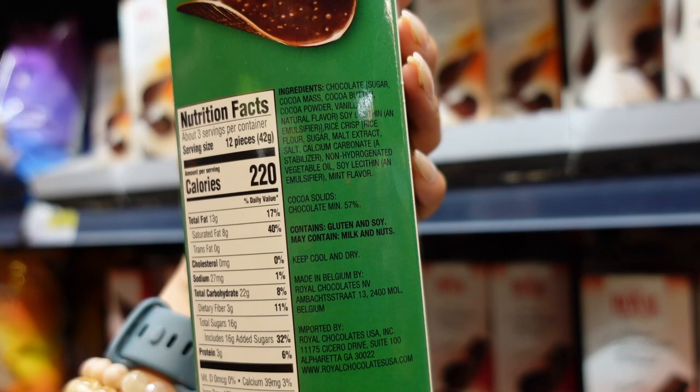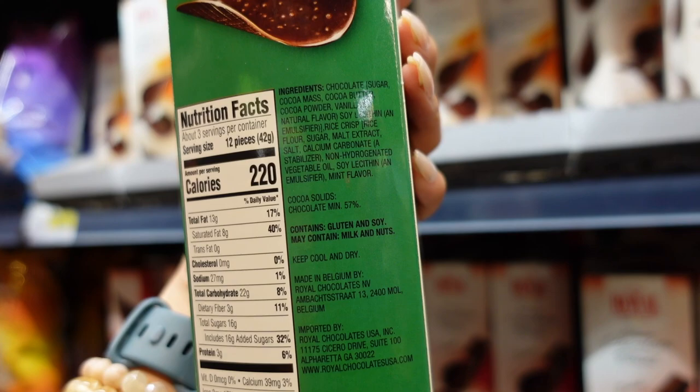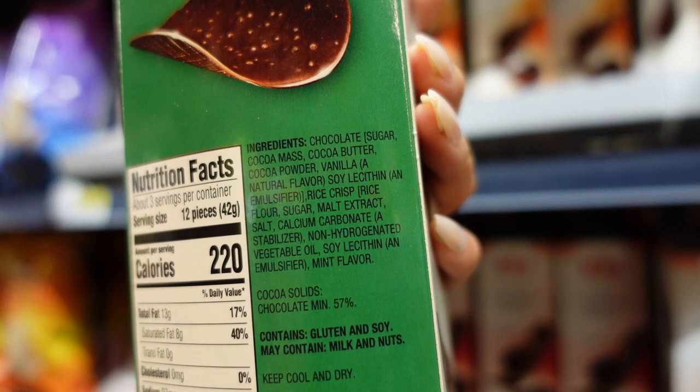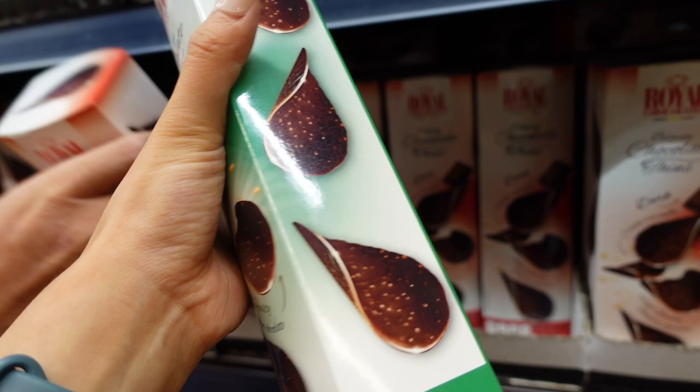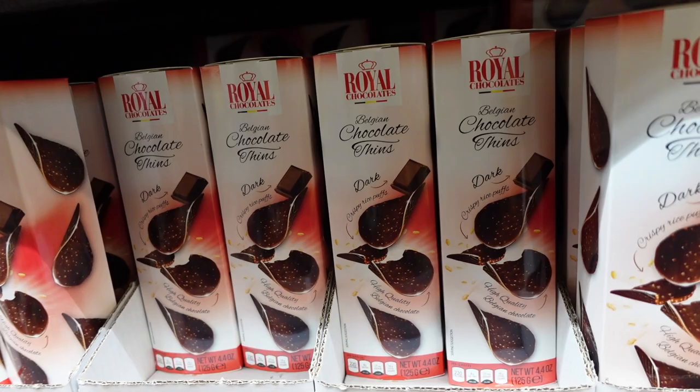It's actually rice — a rice crisp. Ingredient list: chocolate, cocoa butter, powdered vanilla, soybean lecithin, rice crisp, sugar, non-hydrogenated vegetable oil at the end. Last time we got this, it tasted really really really good.